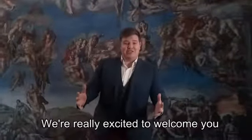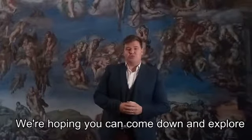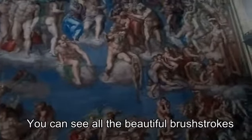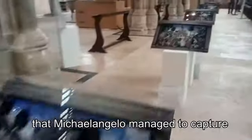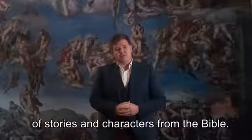We're really excited to welcome you here to the Sistine Chapel: A Different View. We're hoping that you can come down and explore some of the world's beautiful art on showcase here in a different way. We've brought 22 metres off the ceiling onto the floor, so you can see all the beautiful brushstrokes and all the beautiful work that Michelangelo managed to capture of some of the famous stories and characters of the Bible.